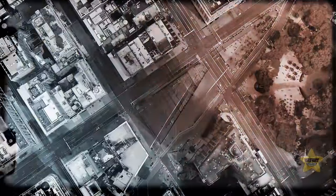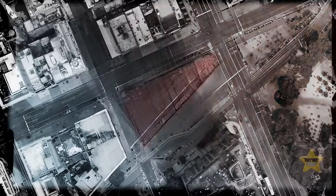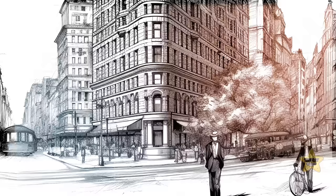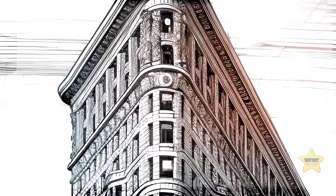In 1901, construction enterprise Fuller Company purchased a sharp triangular plot of land on the crossroads between Broadway and Fifth Avenue. They hired an architect from Chicago, Daniel Burnham, to design the company's new headquarters. The task was to maximize every inch of available space. So Burnham produced a project of a 22-story triangular tower made of steel.